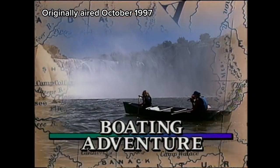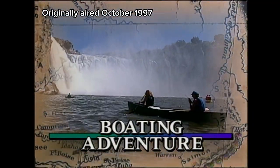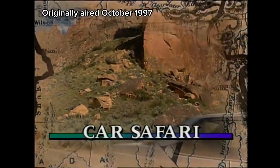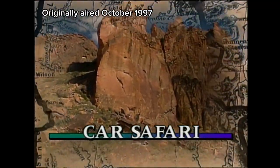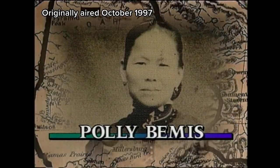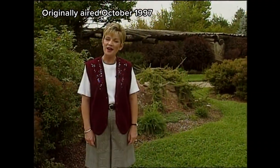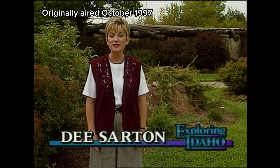A boating adventure puts paddlers closer than they ever dreamed to mighty Shoshone Falls. A car safari explores Idaho's geologic wonders, and she arrived as a slave but charmed her way into the hearts and history of Idaho. Hello and welcome to Exploring Idaho. I'm Dee Sarton.